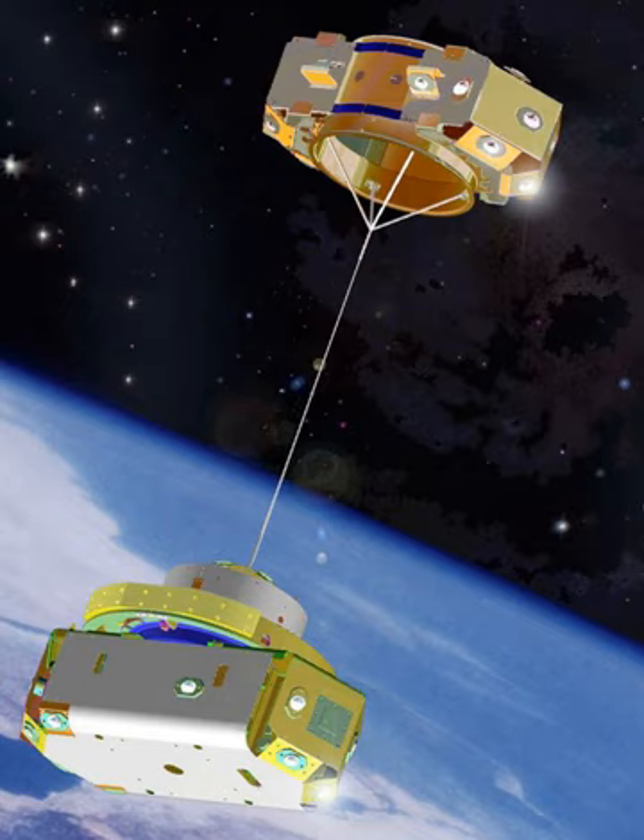The Kounotori Integrated Tether Experiment was a test of tether technology on the Japanese H-2 Transfer Vehicle 6 space station resupply vehicle, launched by JAXA in December 2016. After undocking from the Space Station on January 27, 2017, it was intended to deploy a 700-metre electrodynamic tether; however, a failure resulted in the tether not deploying, and the vehicle burned up in the atmosphere without deployment.